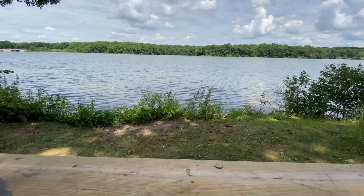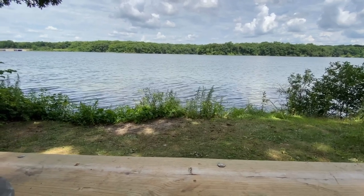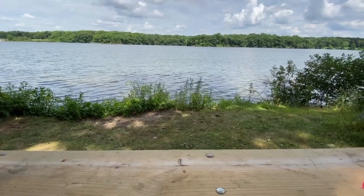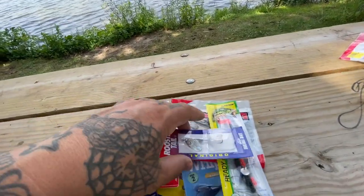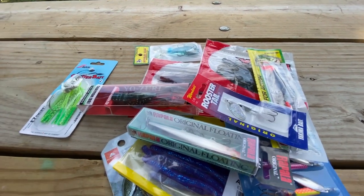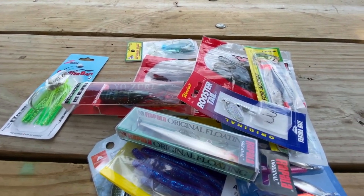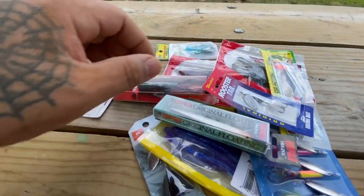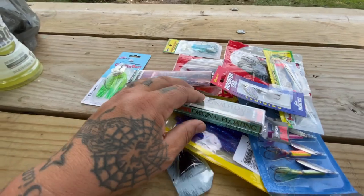We're out here at Pierce Lake doing some bass fishing. If we catch anything, I'll be sure to post pictures, but probably no videos — I forgot my chest mount. It's kind of hard to do videos of bass fishing if you don't have a chest mount. It's a little bit easier when you're catfishing with the strikes and catches, but it's a little different for bass fishing.